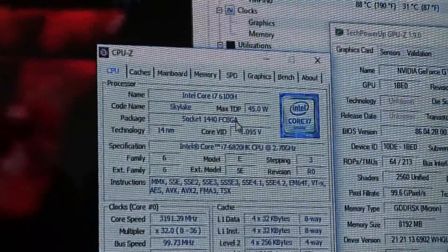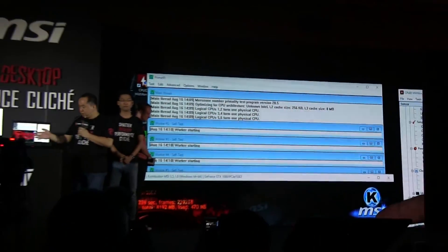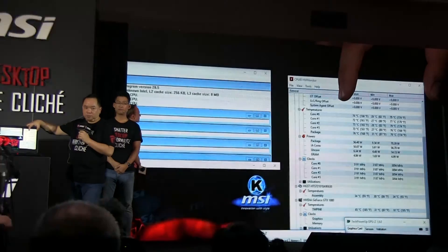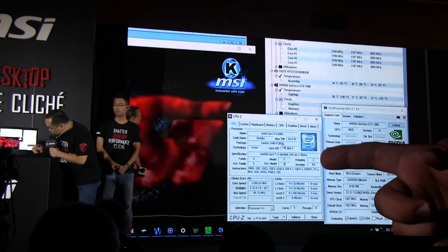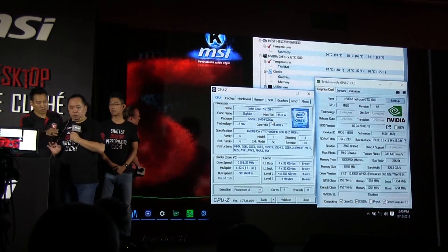For this burn test — on the top here, this is a CPU burn test that a lot of media have already used, and this is a graphics card burn test program. With this, you can see the temperature of the CPU is still under 80, even around 75 degrees, but it comes with a very high frequency of 3.2 GHz.